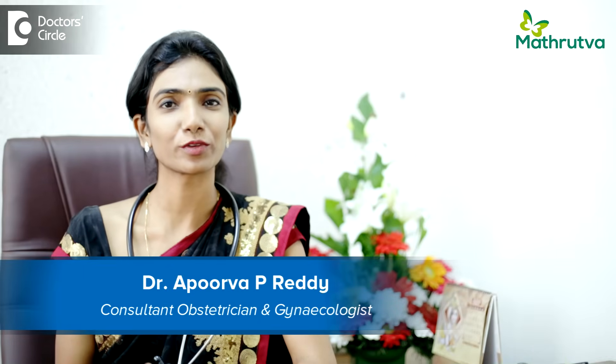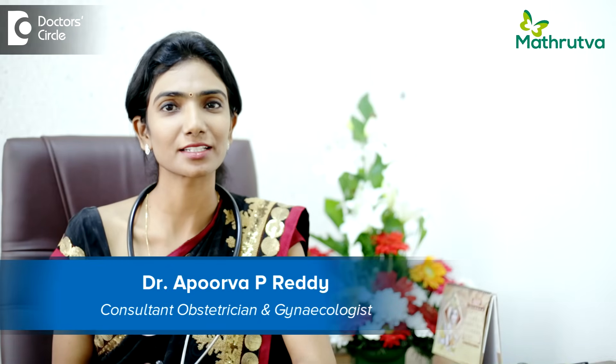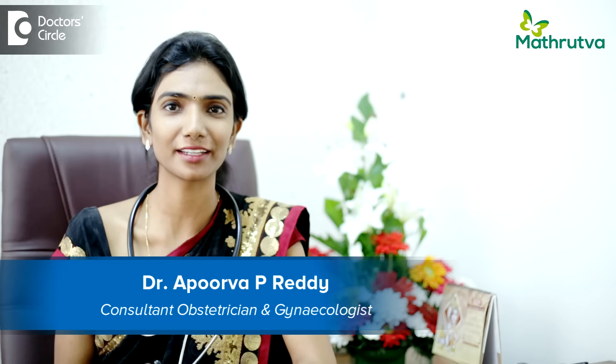Hi, I am Dr. Apoorva Pallam Reddy. I am a consultant in the field of laparoscopy and infertility from Mathritwa Fertility Centre, Bangalore.